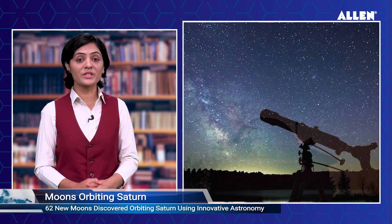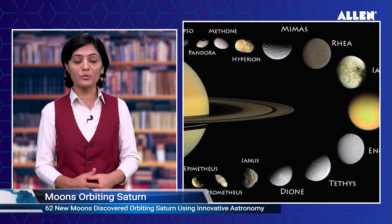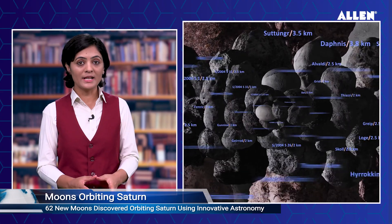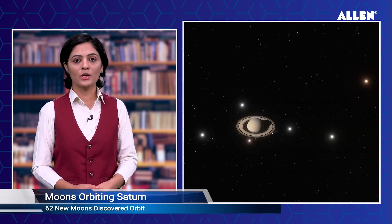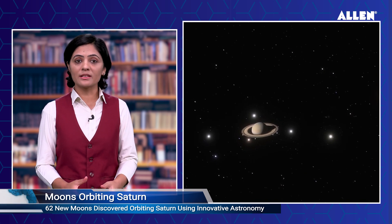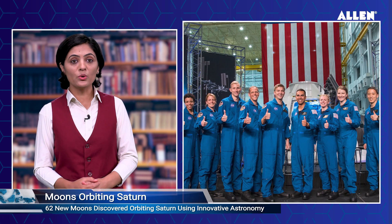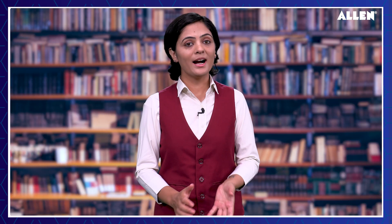62 new moons discovered orbiting Saturn using innovative astronomy. An international team of astronomers has found 62 new moons around Saturn using an innovative technique. These irregular moons contribute to Saturn's total moon count of 145, surpassing Jupiter, and provide insights into the planet's moon system's collisional history. Over the past two decades, Saturn's surroundings have been repeatedly examined for moons with increasing sensitivity. In this latest study, Dr. Ashton's team used a technique known as 'shift and stack' in order to find fainter Saturnian moons.